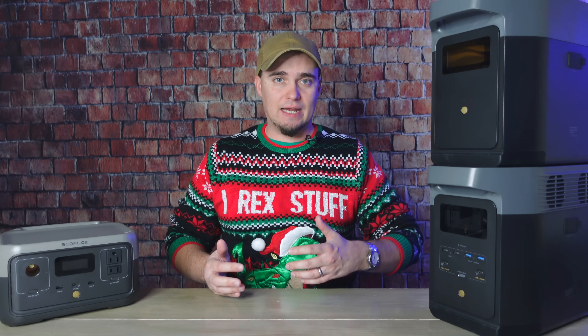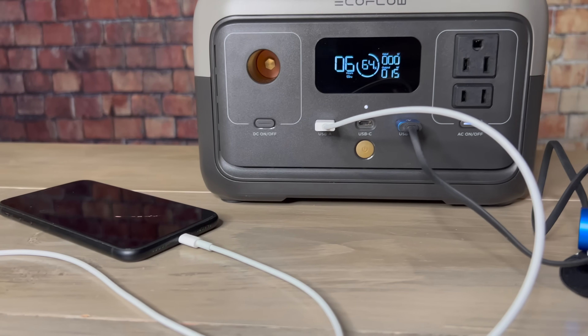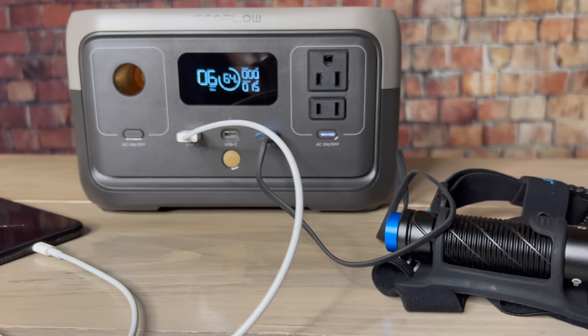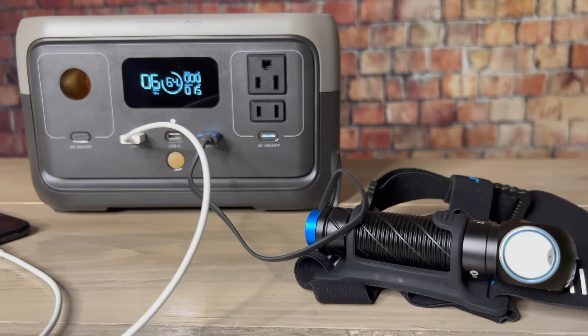She can just plug her light straight into this. And the same is true for power outages — you can take your lamp wherever you need it, plug it in, and you have light. Small ones like this are also really good for powering things like cell phones or recharging other kinds of batteries.